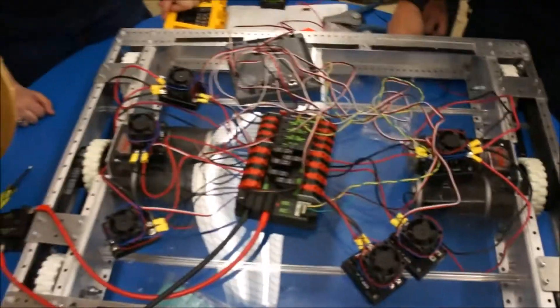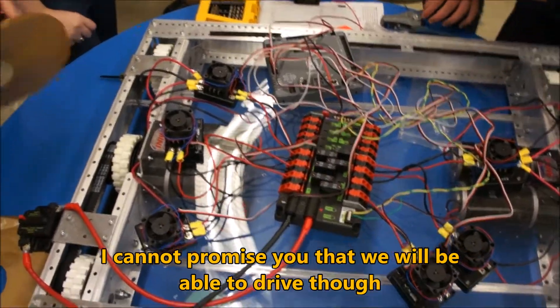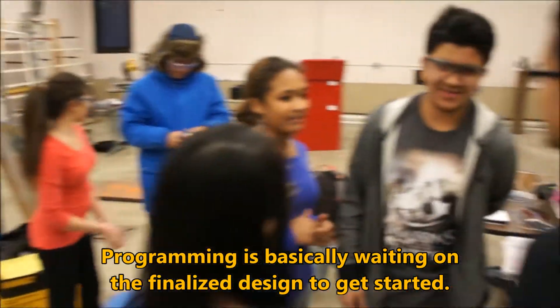We've got the motors hooked up. Hopefully we'll test and turn it on in a couple of seconds. Programming isn't doing anything today — it's just kind of an off day, as I said. We're waiting for some materials to come in, so they're just messing around.